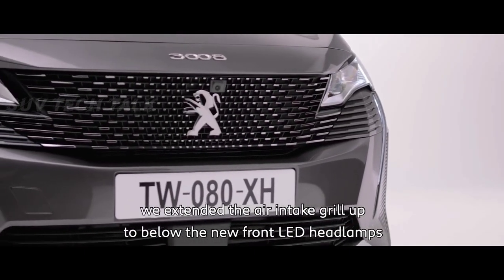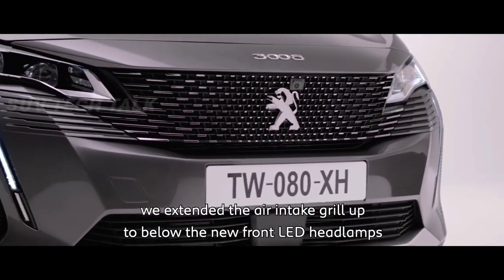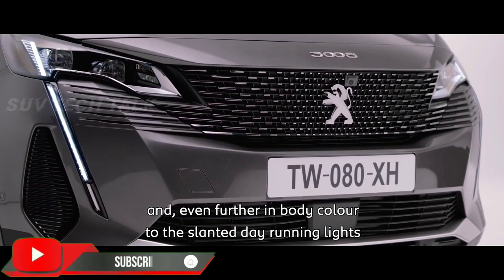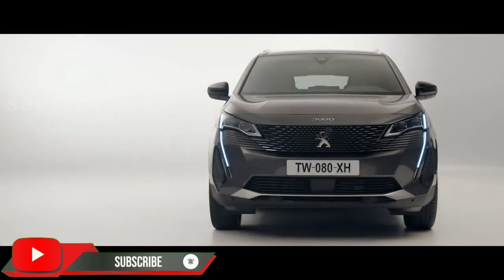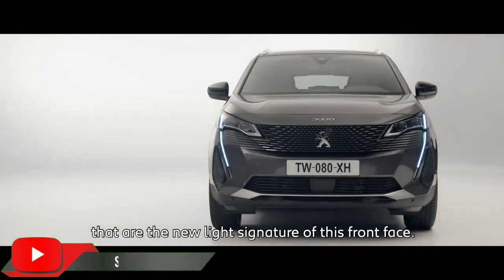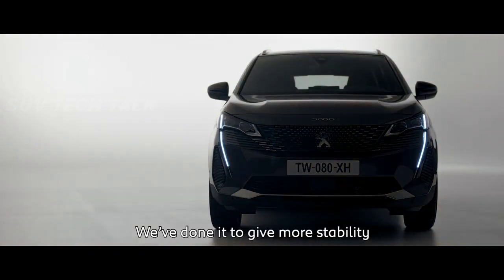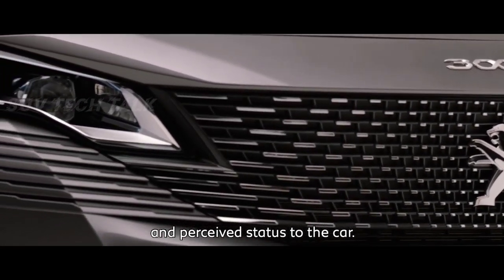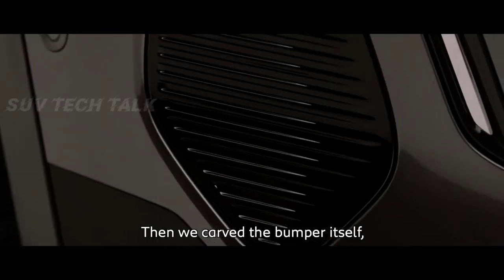More precisely, we extended the air intake grille up to below the new front LED headlamps, and even further, in body colors to the slanted day-running lights that are the new light signature of this front face. We did this to give more stability, perceived width, and status to the car.